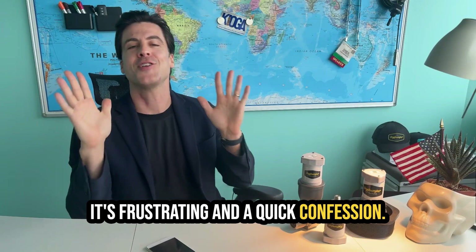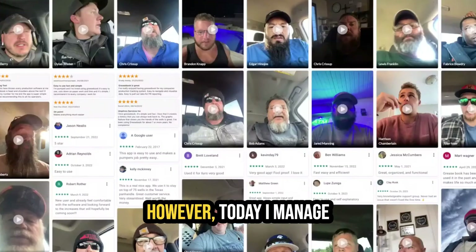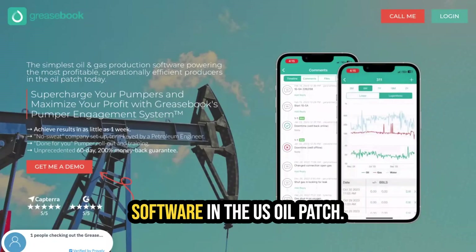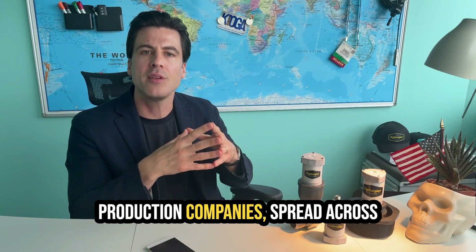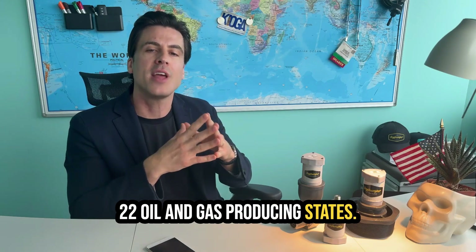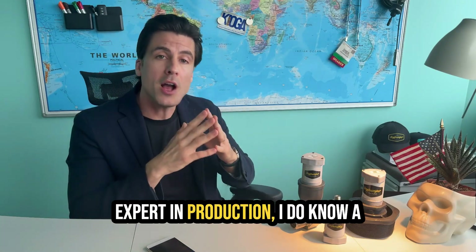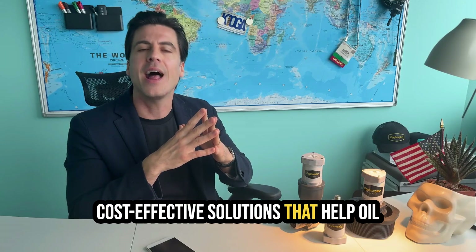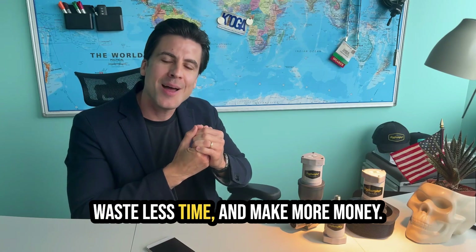A quick confession — I'm not a pumper. I've never changed out rubber on a wellhead, and I've never greased a pump jack. However, today I manage the field operations of more than 10,000 pumpers. I founded a company known as Greasebook, which is now the fastest-growing production software in the U.S. oil patch, serving as the backbone for more than 600 independent production companies spread across 22 oil and gas producing states.